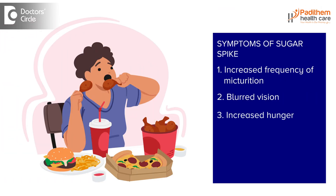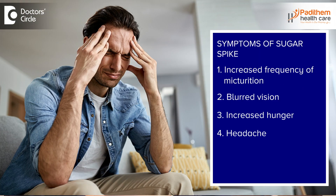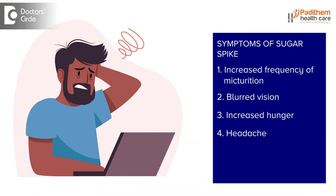Increased hunger is another symptom — even after eating food, within a short span of time, maybe half an hour to one hour, they feel hungry again. Headaches are also a symptom of sugar spikes, along with difficulty in concentrating on things, affecting cognitive functions. These are certain sugar spike symptoms.